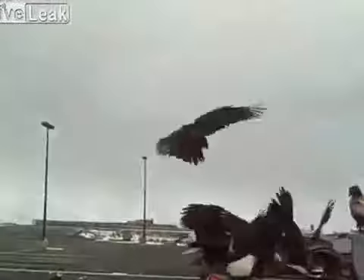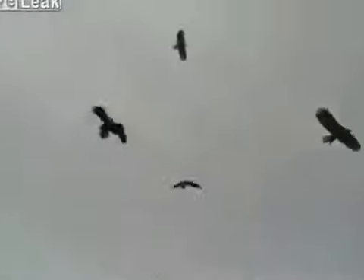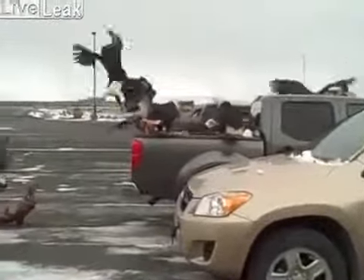Oh, look at this guy. Look at all of them. Oh my gosh. The birds — maybe the birds. Look at that. Crazy.